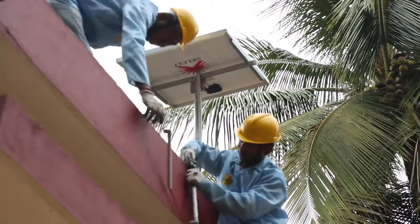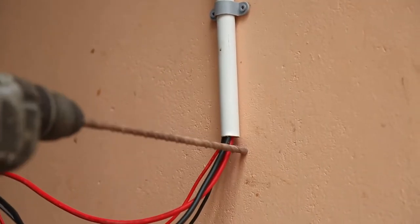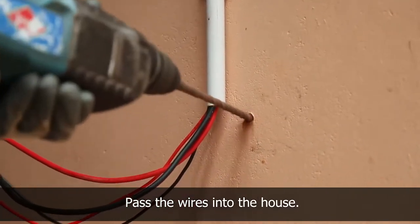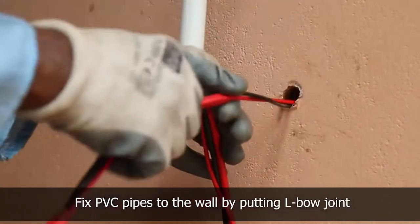After fixing the panel, start the wiring inside the house. Find a place for taking the wire inside the house, drill a hole into the wall, and pass it through inside. Fix the PVC pipes to the wall by putting brackets using nail and hammer.